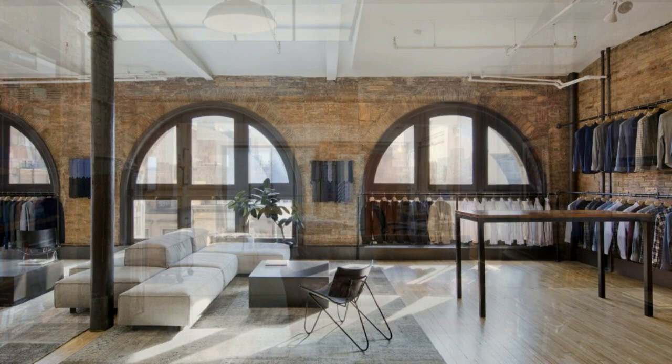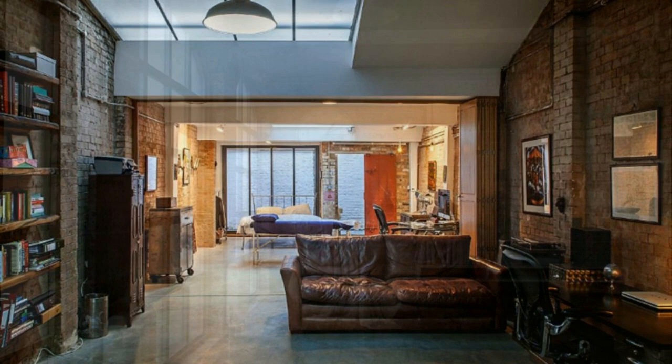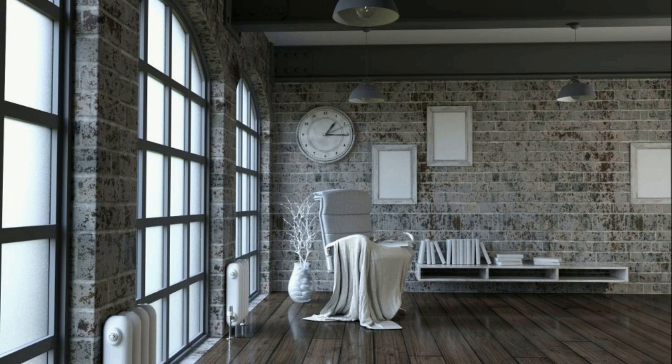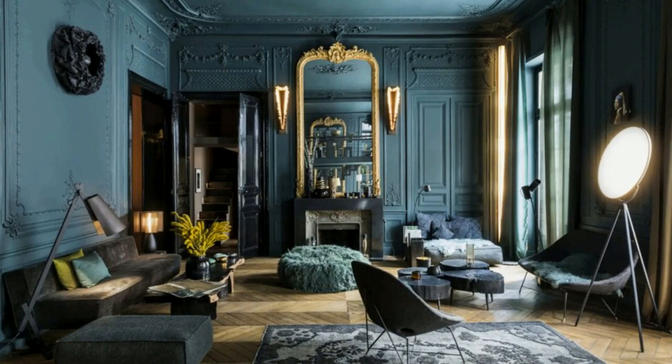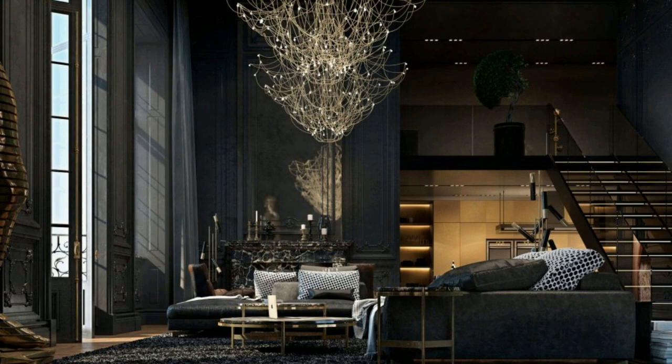In starting to decorate the interior, Butler met with many decorators, but all of their ideas seemed to him trivial and unexciting. And then he met Elvis Restino, actually a film production designer, through mutual friends. Taking Butler's love of shabby walls as their starting point, they began designing the interior.